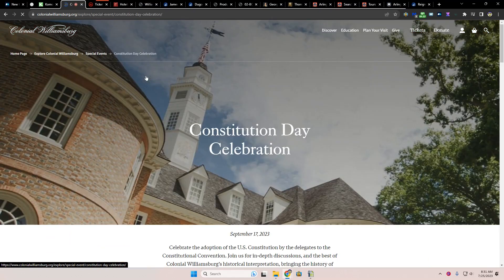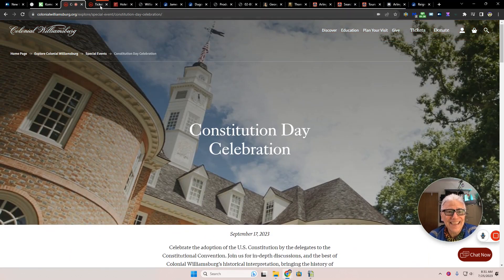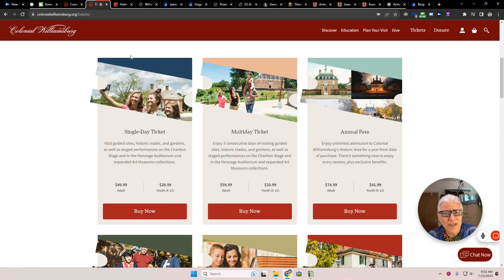Let's see what Constitution Day is — do they celebrate it? They adopt the United States Constitution on September 17, 2023. It's coming up. That is some of the events, but let's check out the ticket prices.